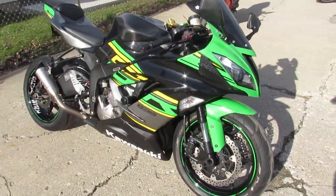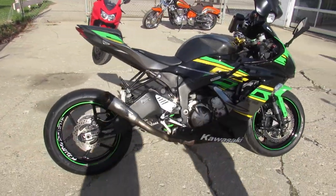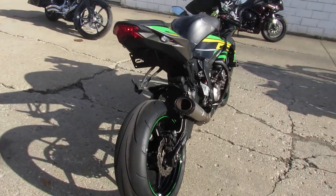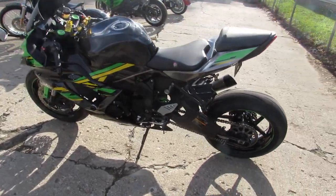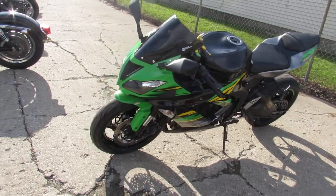CRG levers, frame sliders, fender eliminator kit, Zero Gravity blacked-out windscreen, Roaring Toyz swingarm, titanium exhaust. I mean, it could go on and on. This thing is loaded — fender eliminator, of course. It's done right, just been serviced at the dealership and inspected.